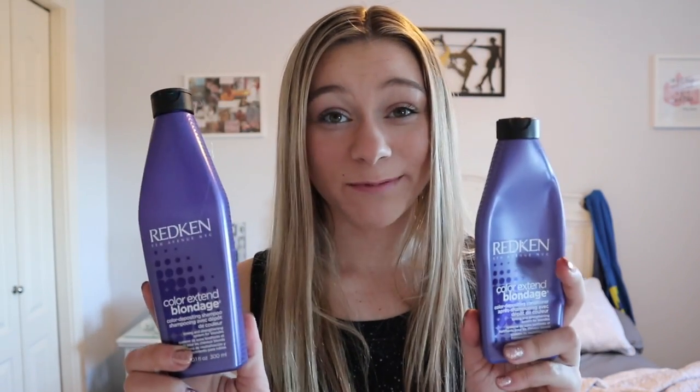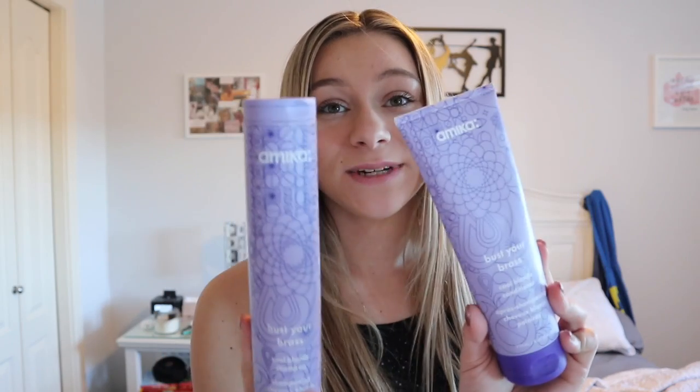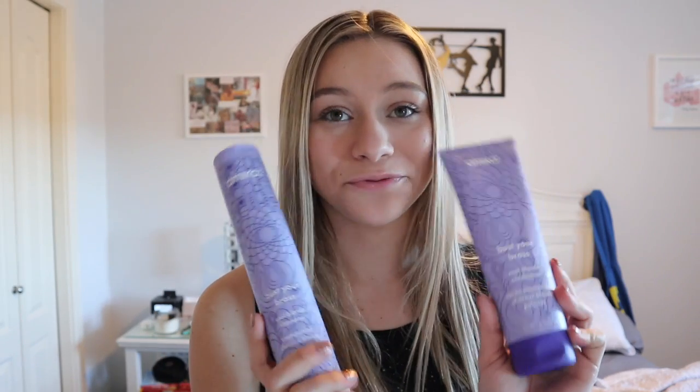The kinds that I like are Redken — this is the one I've been using recently. I've also used Amika purple shampoo before. This one is my favorite. It smells so good but it is really expensive, so it's on my Christmas list.